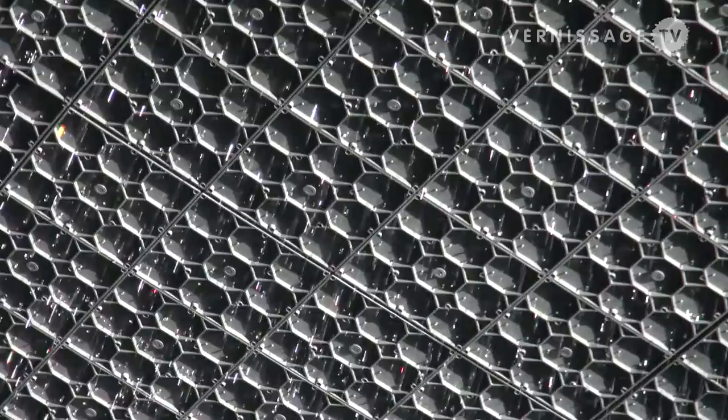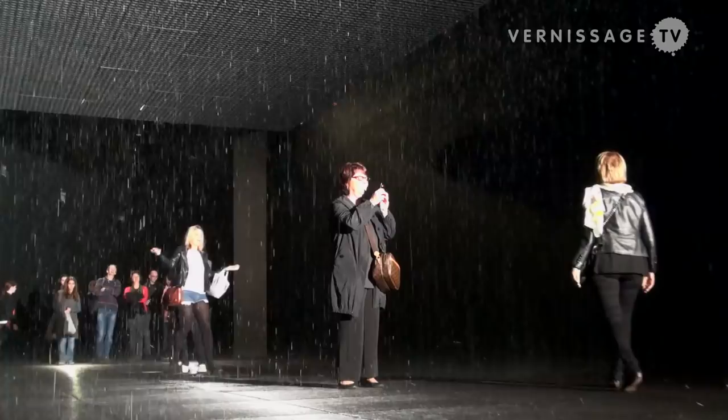We have a number of sensors so that the installation is looking at itself permanently. It detects the presence of the viewer, and when it sees that we're standing here, it switches off the rain above us and follows us around. So you're in this cocoon of dry while around you the rain is switched on again, creating this curtain of water.